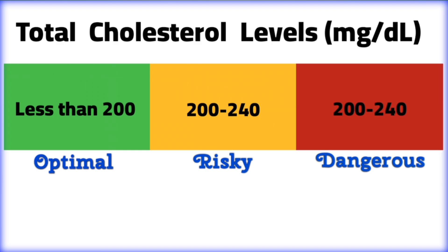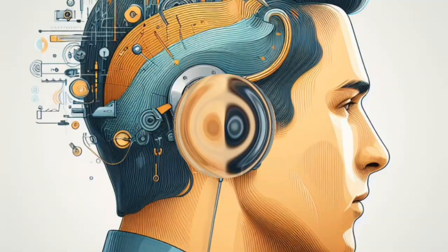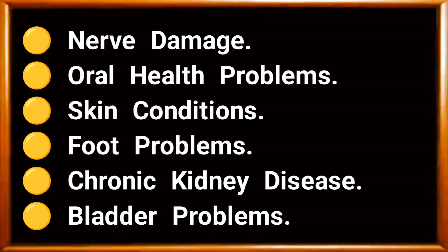This can save you from experiencing various health complications associated with diabetes, such as eye problems, hearing impediment, digestive problems, heart disease, stroke, nerve damage, and oral health problems.